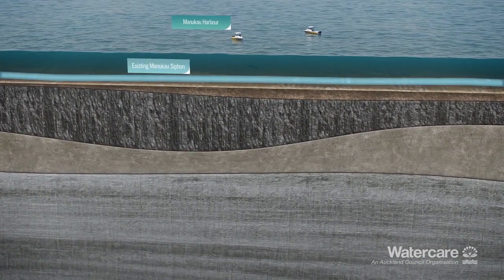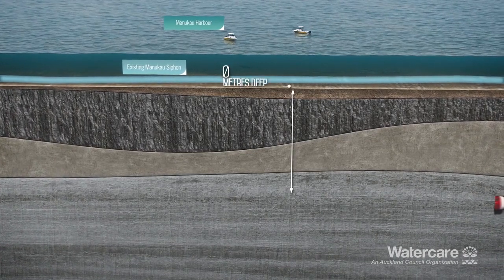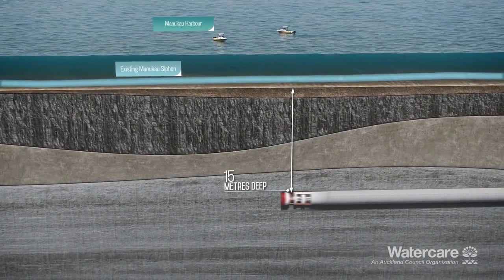The tunnel will pass below the Manukau Harbour, about 15 metres below the seabed at its shallowest point.